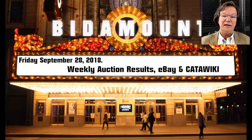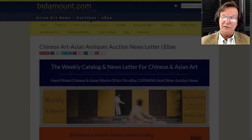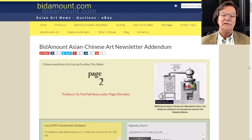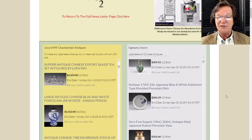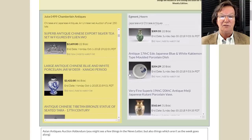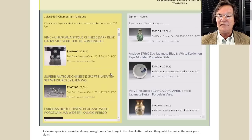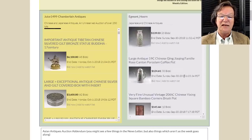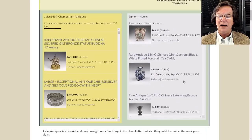We'll look at what's ending Monday, Tuesday, and over the weekend. A couple of quick notes: right now on the Bidamount site on page two there are a couple of fairly large sales running. One is juice1499 - that's the seller name for Chamberlain Antiques in New Hampshire - they've got a 250-lot sale with a really nice transitional base piece. And Egmont Horn over in the Netherlands has a good sale ending on the 30th, Sunday, with some very good Japanese items.